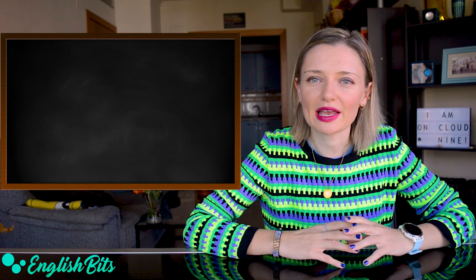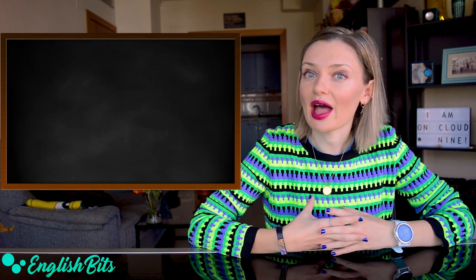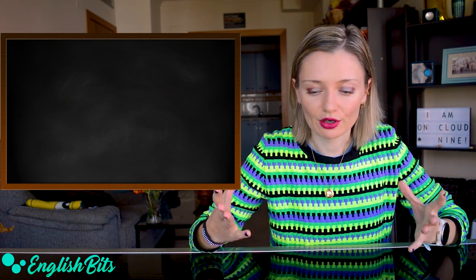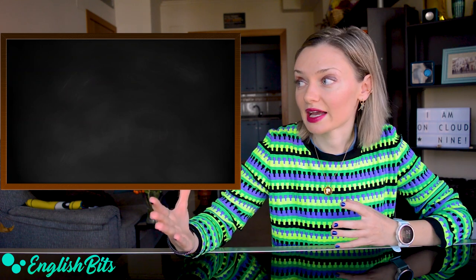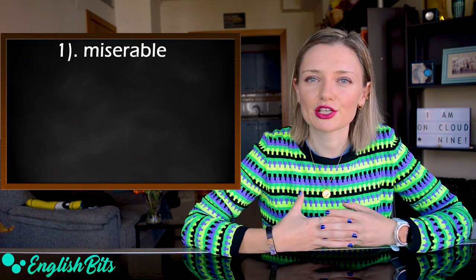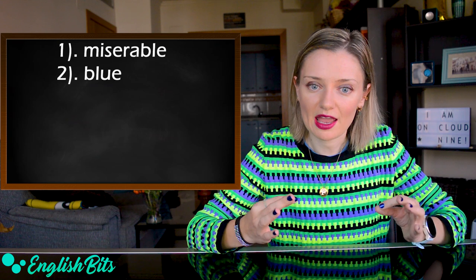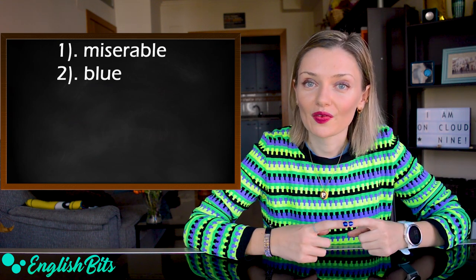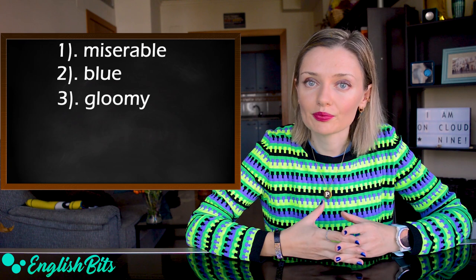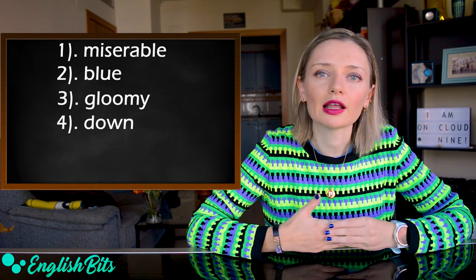Now let's move on to our second adjective, which we use over and over again, which is sad. So let's look at fancier and more advanced adjectives. For example, instead of saying sad, we could use miserable, which means very sad. An example sentence: she's been feeling miserable lately. Another option is to say blue — exactly the same as the color blue. An example sentence: she's been blue since the breakup. Another alternative is gloomy. And one more possibility is down. For example, I'm feeling a little bit down today.